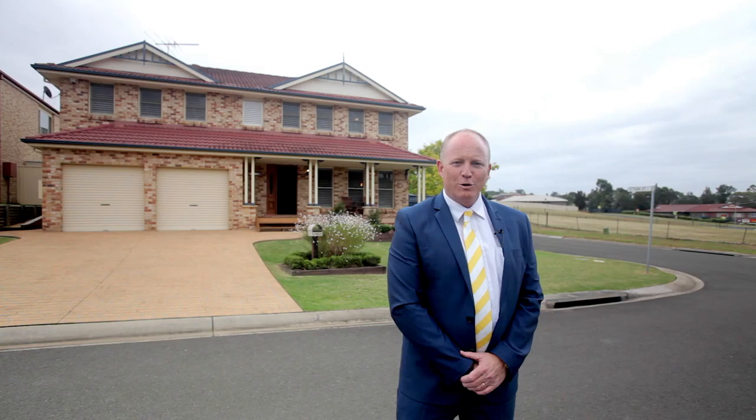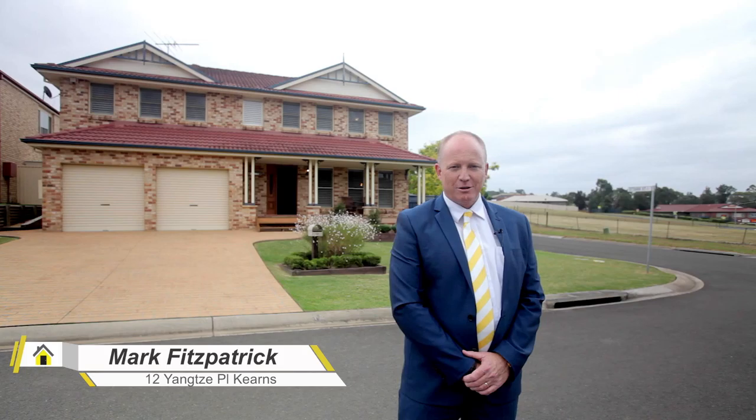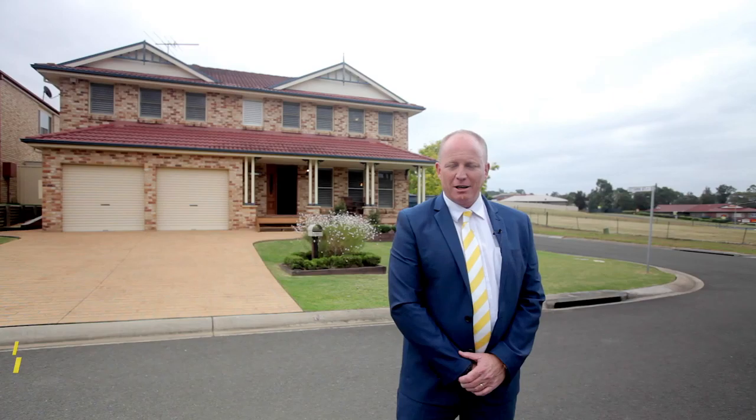Hello and welcome. I'm Mark Fitzpatrick from Ray White MacArthur Group and this is 12 Yangtze Place, Kearns. Come take a look at this bespoke home — something absolutely outstanding, possibly the best four-bedroom home we've had in the area for years.